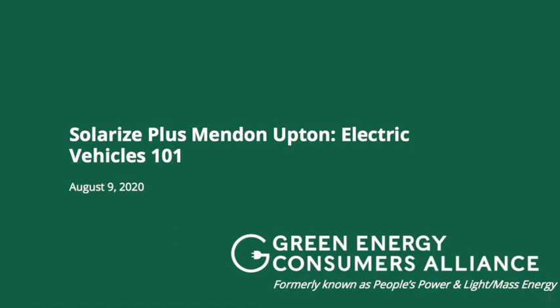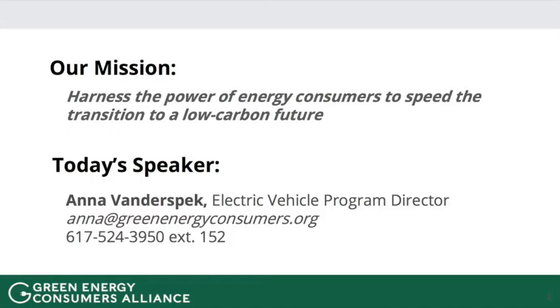My name is Anna Vanderspeck. I am the electric vehicle program director at Green Energy Consumers Alliance. We are a nonprofit organization, normally with one office in Boston and one in Providence, but right now scattered across the two states. Our mission is to harness the power of energy consumers to speed the transition to a low-carbon future — running programs and services that help people adopt green energy technologies in a way that is good for the environment and saves consumers money. We also apply our learnings to advocacy and policy work at the local and state level.